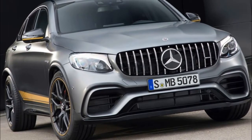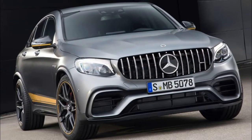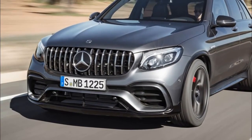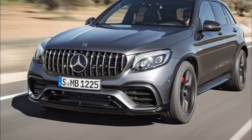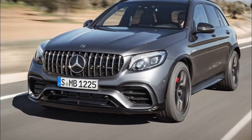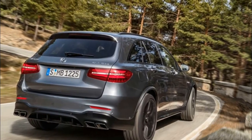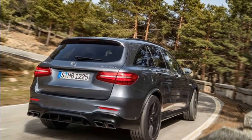If you opt for the S model, the drive select has an additional race mode, just in case you fancy thrashing your AMG-fettled SUV for a quick lap time at the Nürburgring. Like other AMG cars, the GLC 63 can also be had with an optional adaptive exhaust system that regulates how loud that thunderous V8 barks — something that your neighbors will surely appreciate of a morning.